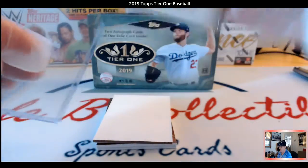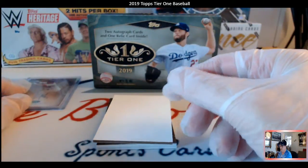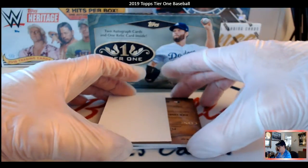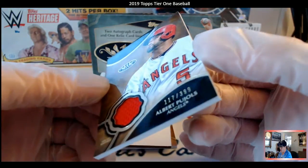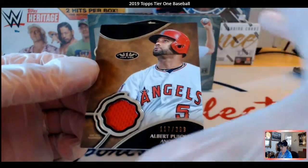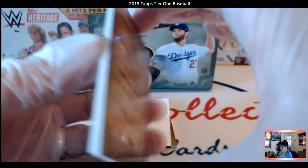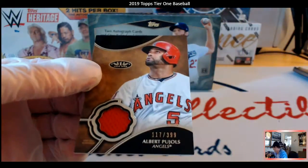Now the next ones should be the patches, so that's the two autographs done — easy peasy. The next one we're going to go with is Albert Pujols. There you go, 117 out of 399, so that's a little bit of the higher run, but still little Albert Pujols with the Angels — little cloth patch there. Nice card.